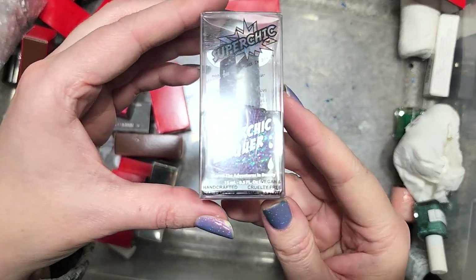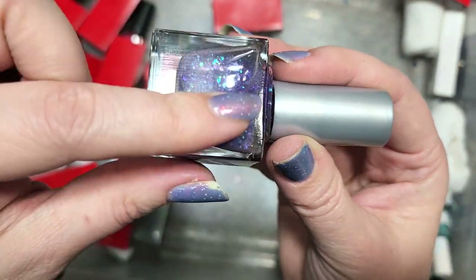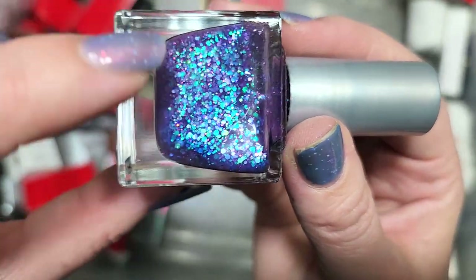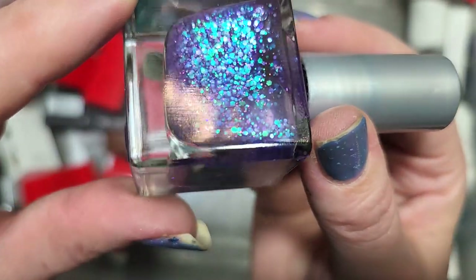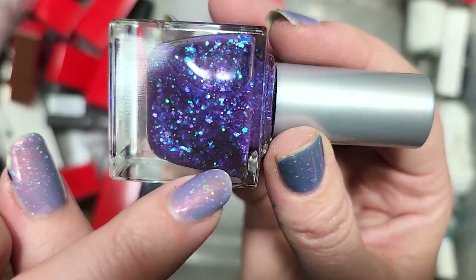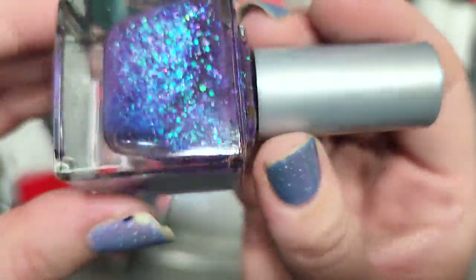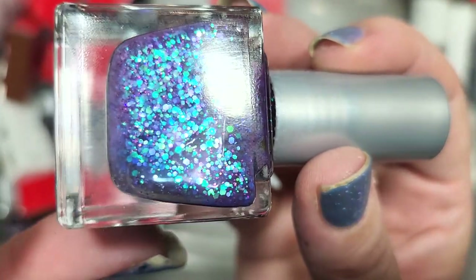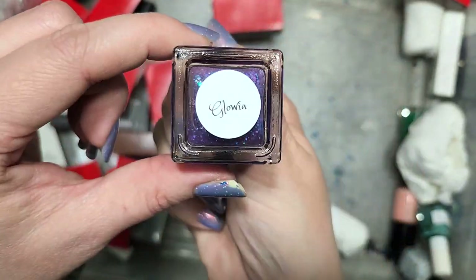Next up is one from Super Chic called Glowia, which might be in the same collection as a few others we've unboxed. It's a squishy jelly base loaded with iridescent glitters of all different sizes. The base is a stunning shade of purple, plus all those different colors in the glitters. This is another one I know I don't have, so it's going in the keep pile. Look at those little teeny tiny pink sparkles — this is a stunning mix. That is Super Chic Lacquer's Glowia.